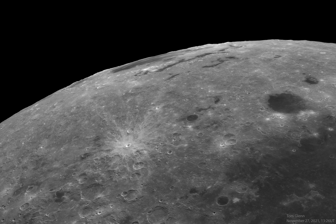So why is the Eastern Sea at the Moon's western edge? The Mare Orientale lunar feature was named before 1961 — that's when the convention labeling east and west on lunar maps was reversed.